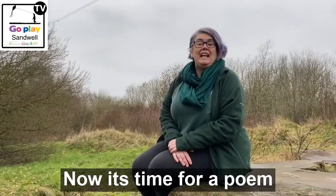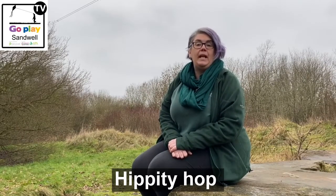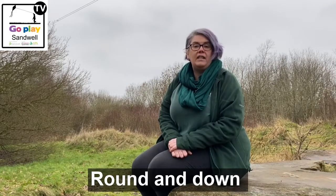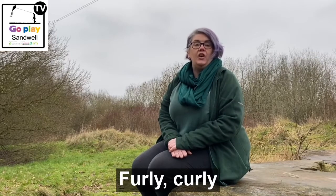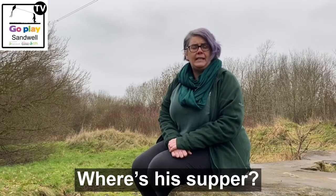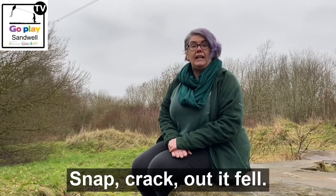And now it's time for a poem — The Squirrel. Whiskie frisky, hippity hop, up he goes to the treetop. Whiskie frisky, round and down, down he scampers to the ground. Furly curly, what a tail, tall as a feather and broad as a snail. Where's his supper? In the shell — snap, crack, out it fell.